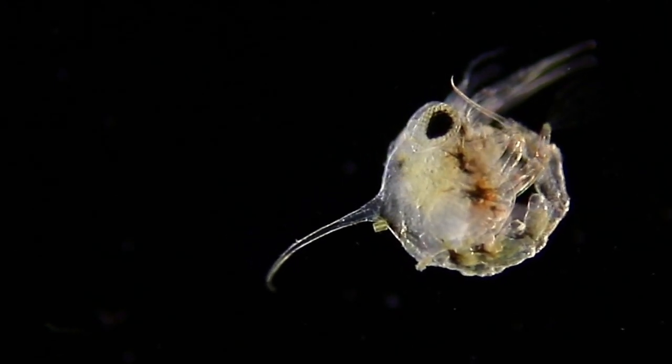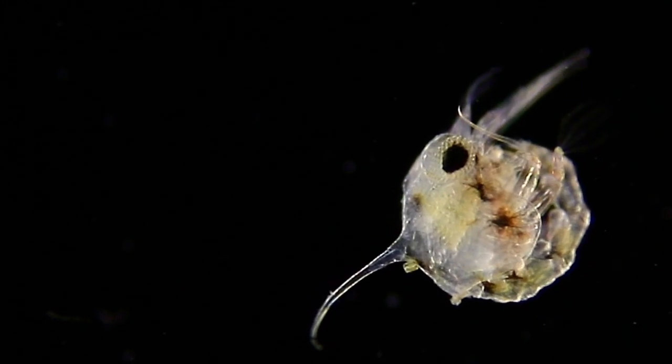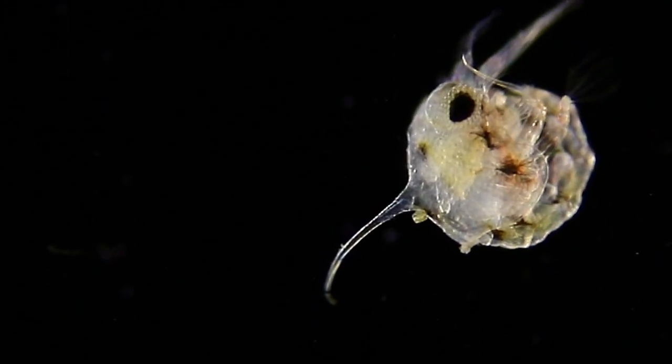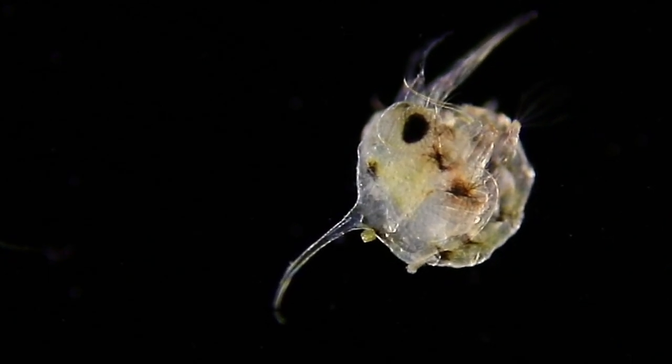And here is zoea. Now this is a baby crab. Look at that spine coming off of its back and those huge eyes. You can even see its heart fluttering. They're spectacular.